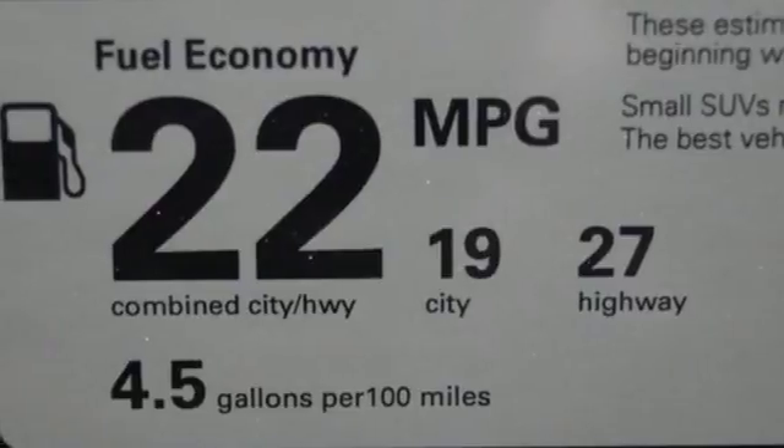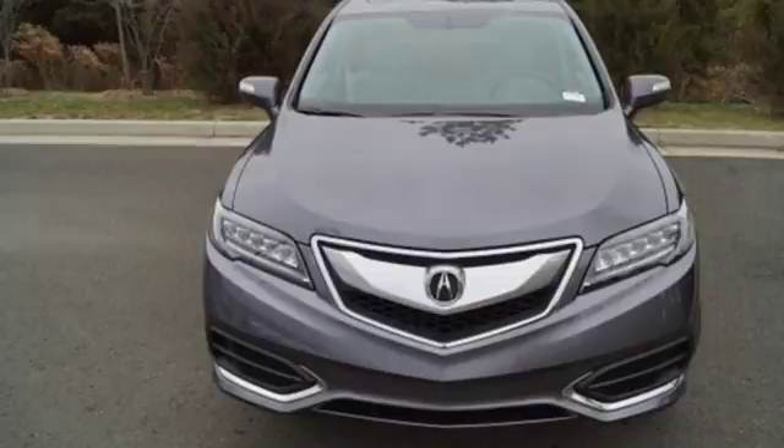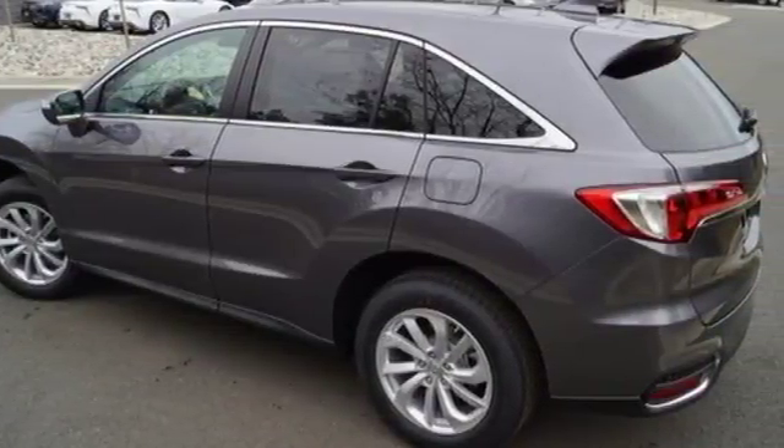With heated front seats, a moonroof, and dual-zone climate control, this RDX is your oasis. The SMS text message function and remote-linked power tailgate add everyday convenience as well.